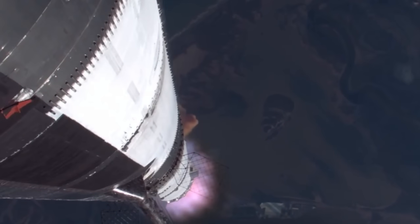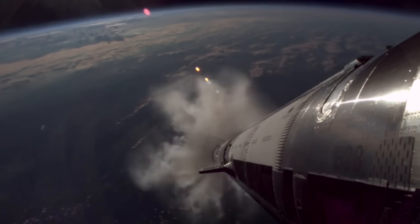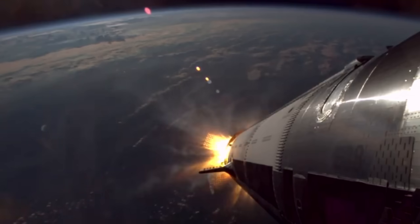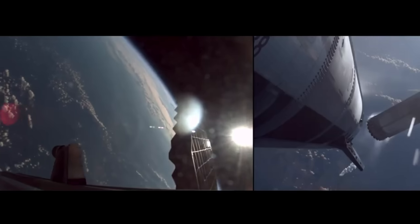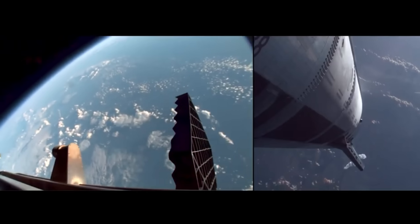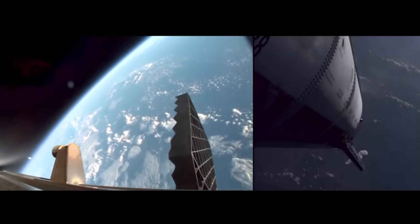At 2 minutes and 39 seconds into the flight, the booster's engines shut down — a perfect main engine cutoff. Just seconds later, Starship's upper stage engines ignited, initiating hot staging: the maneuver where the upper stage fires before fully separating from the booster. It's a tricky move, but SpaceX has refined it brilliantly over recent flights. This time, the separation was clean and smooth, exactly as planned.